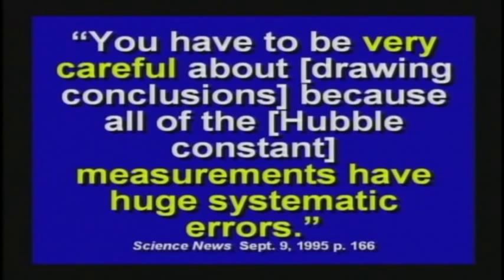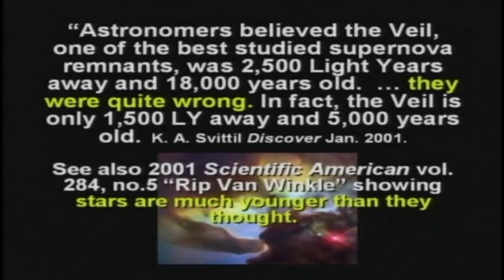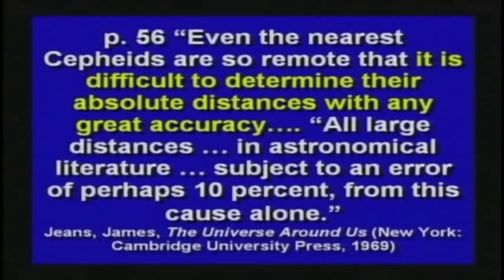There was a good article in Discover Magazine. Astronomers believed the Veil — one of the best studied supernova remnants — was 2,500 light years away and 18,000 years old. They were quite wrong. In fact, the Veil is only 1,500 light years away and 5,000 years old. Just a few years ago they discovered they had radically wrong numbers. How do you know any of the numbers they're telling us are right? Even the nearest Cepheids are so remote it's difficult to determine their absolute distance with any great accuracy. All large distances in astronomical literature are subject to an error of perhaps 10% from this cause alone.